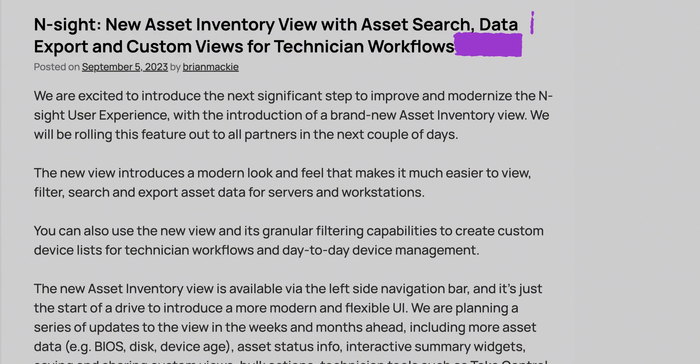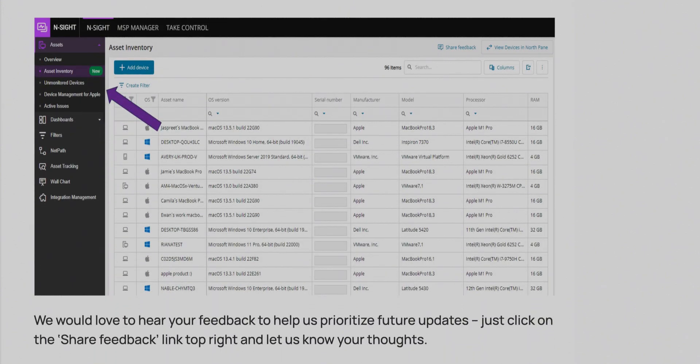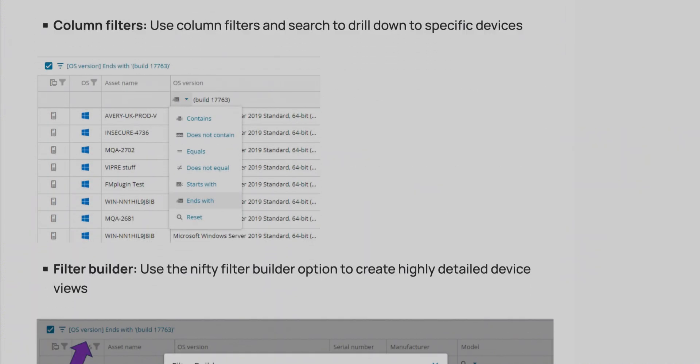In addition, to make it easier for you to see the assets under management, we added the new Asset Inventory view, which has very intuitive column filtering, sorting, and search functionality. For the first time, it makes it very easy to filter and search for devices by model, manufacturer, serial number, and processor.